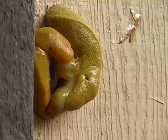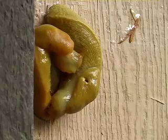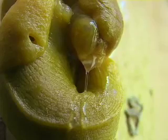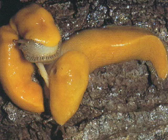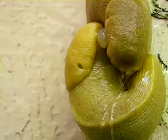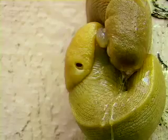The banana slugs stimulate each other's sex organs for hours by biting and violently attacking. When ready, both slugs penetrate and exchange sperm. After hours of mating and pre-mating rituals, they often spend additional hours separating. Since they've evolved such huge male organs, separation is often a difficult process.